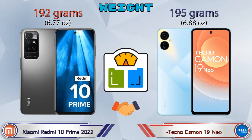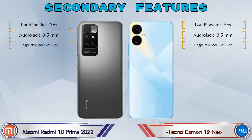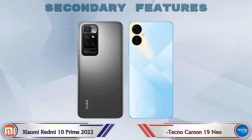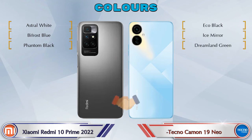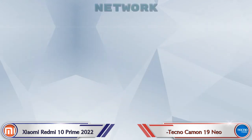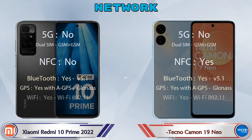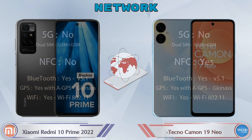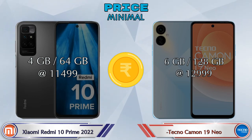Looking at secondary features: both phones have three color options. This is the detail about network, Bluetooth, GPS, and Wi-Fi. Finally, talking about price: the 10 Prime 2022 with 4GB RAM and 64GB storage is at 11,499 rupees. The Camon 19 Neo with 6GB RAM and 128GB storage is at 12,999 rupees.